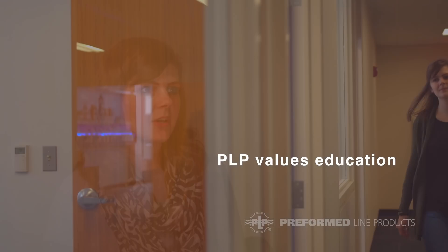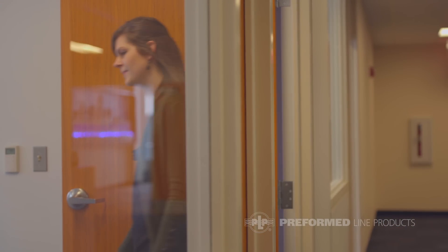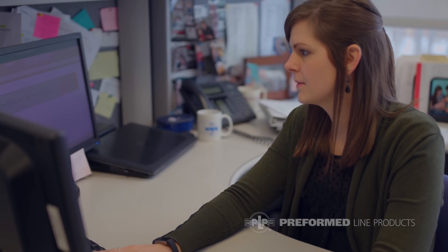I graduated from Akron with a bachelor's of mechanical engineering degree. Preformed gives you the opportunity through a tuition reimbursement program so you can go back to school. I'm going back for my master's of engineering right now in management, leadership, and innovation, and I'm able to tie in what I'm learning in the classroom to what I'm doing on a daily basis here.